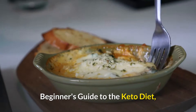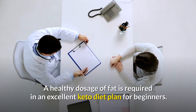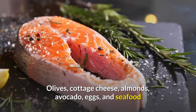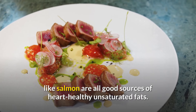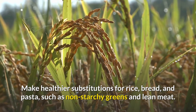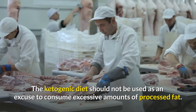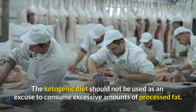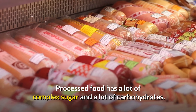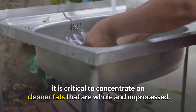Beginner's Guide to the Keto Diet. Number 10: Knowing the Right Fat. A healthy dosage of fat is required in an excellent keto diet plan for beginners. Olives, cottage cheese, almonds, avocado, eggs, and seafood like salmon are all good sources of heart-healthy unsaturated fats. Make healthier substitutions for rice, bread, and pasta, such as non-starchy greens and lean meat. The ketogenic diet should not be used as an excuse to consume excessive amounts of processed fat, which has a lot of complex sugar and carbohydrates. It is critical to concentrate on cleaner fats that are whole and unprocessed.